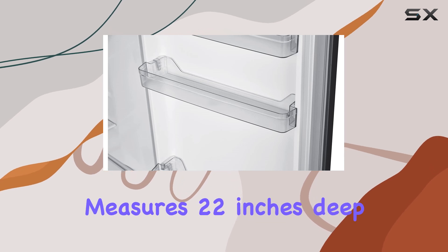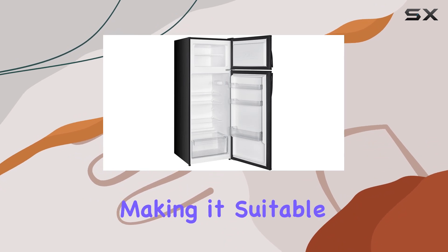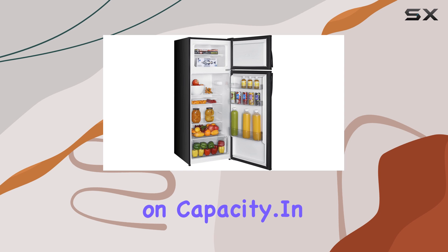In terms of dimensions, this refrigerator measures 22 inches deep, 22 inches wide, and 56 inches high, making it suitable for various kitchen spaces without compromising on capacity.